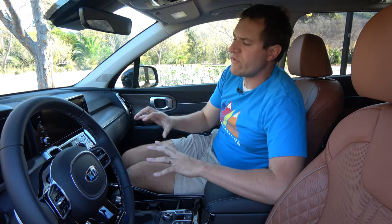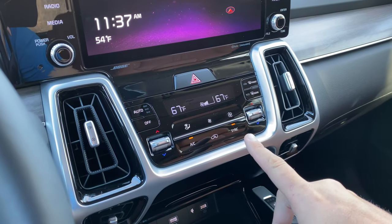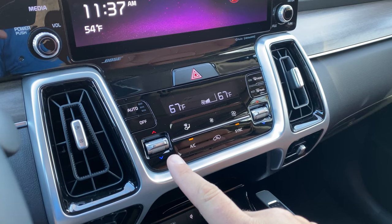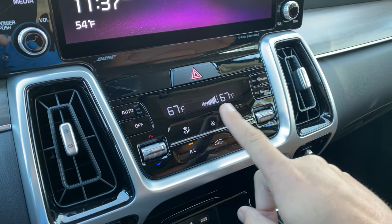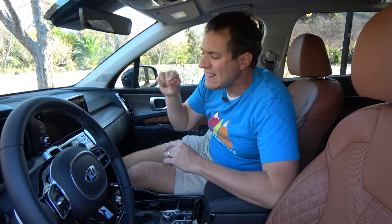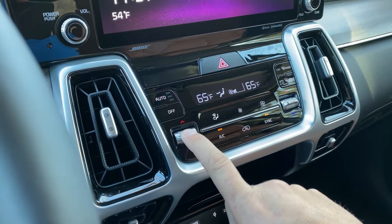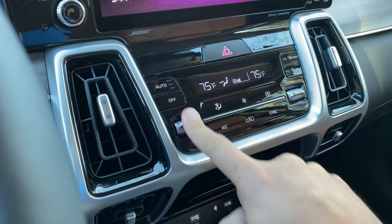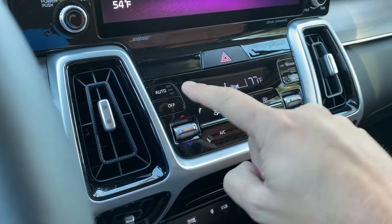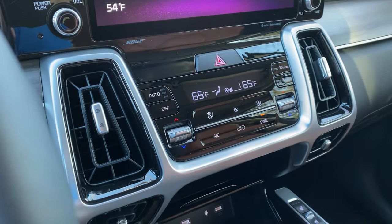Next we move on to the climate controls in the center control stack, which are kind of strange — a weird mix between buttons, switches, and capacitive touch buttons for the fan speed control. The switches are the thing I like the least — they control the temperature of the climate control, and it's quite tedious. If you want to go from cold to hot, you have to tap up a million times. It's just annoying. I prefer cars that have a slider or even a dial, but a switch where each tap is an individual temperature change can take a while.